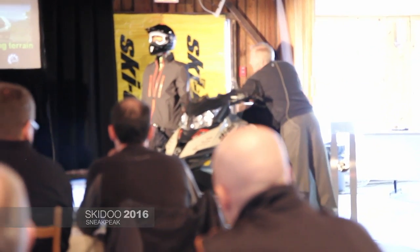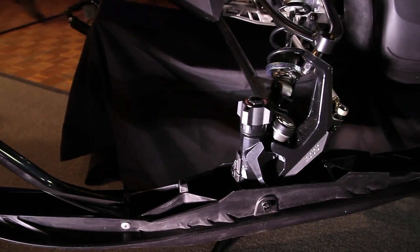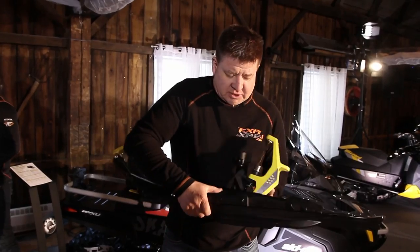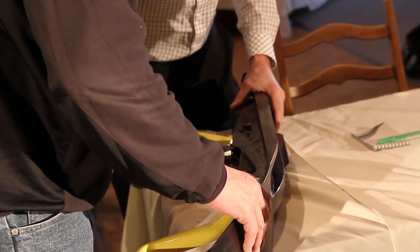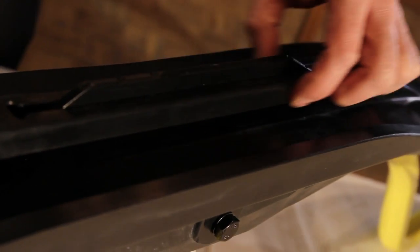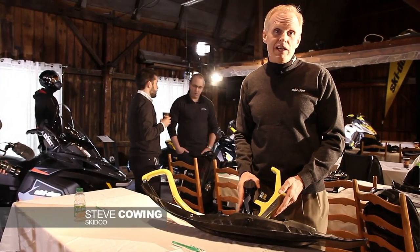We're here at Ski-Doo's 2016 model year sneak peek, where us as media get to come check out next year's snowmobiles way before anybody else. For 2016 we've brought a lot of new technology to the market, things like the Pilot TS adjustable ski. What this one's doing is giving you the best of all worlds — it actually adjusts the height of your carbide, controls the amount of bite in the front end, and determines how hard or easy the snowmobile will steer and how effectively it will turn. There will also be a kit available to upgrade snowmobiles that don't already have Pilot TS.